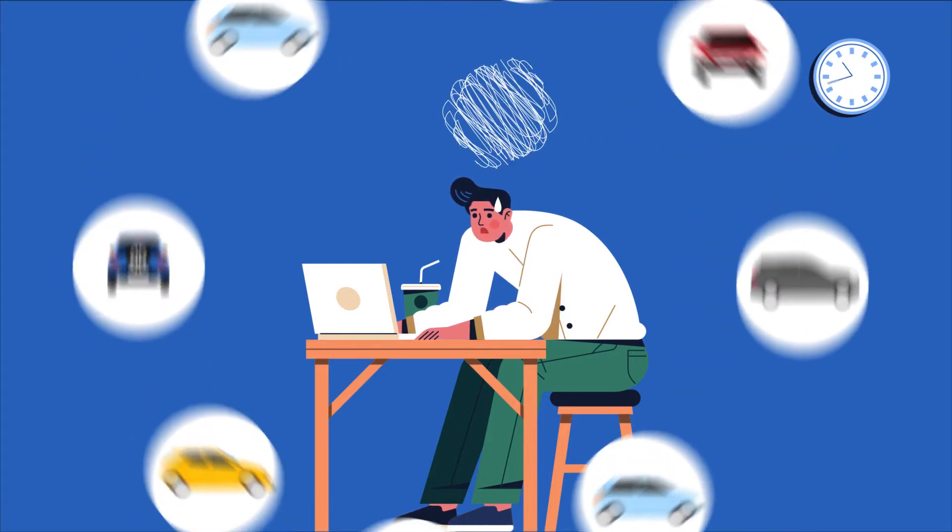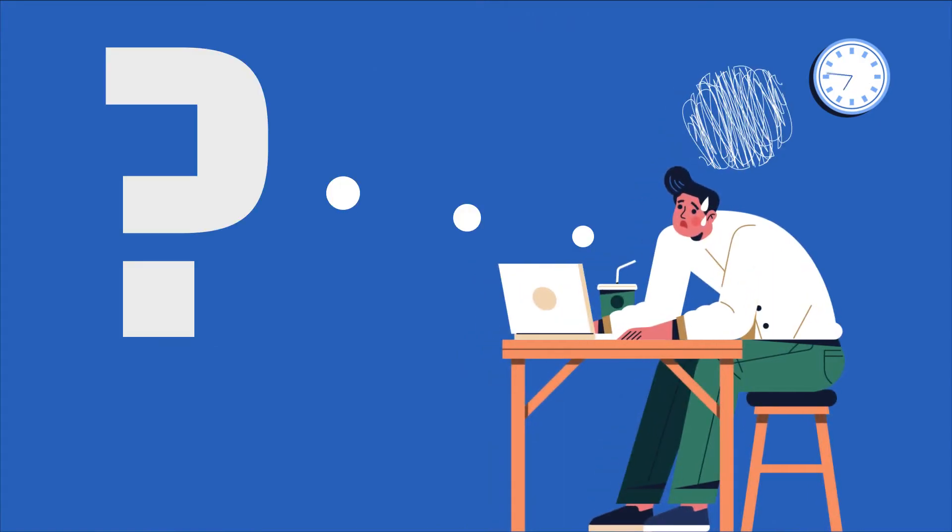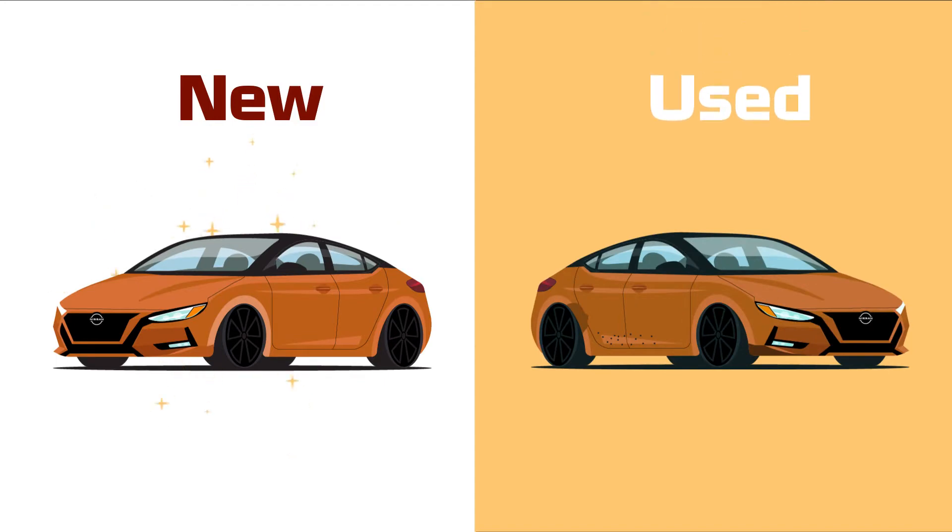Have you recently felt overwhelmed with the many challenges that arise when buying a car? The first question that I'm typically asked is, should I buy brand new, or should I go with a less expensive used car instead?